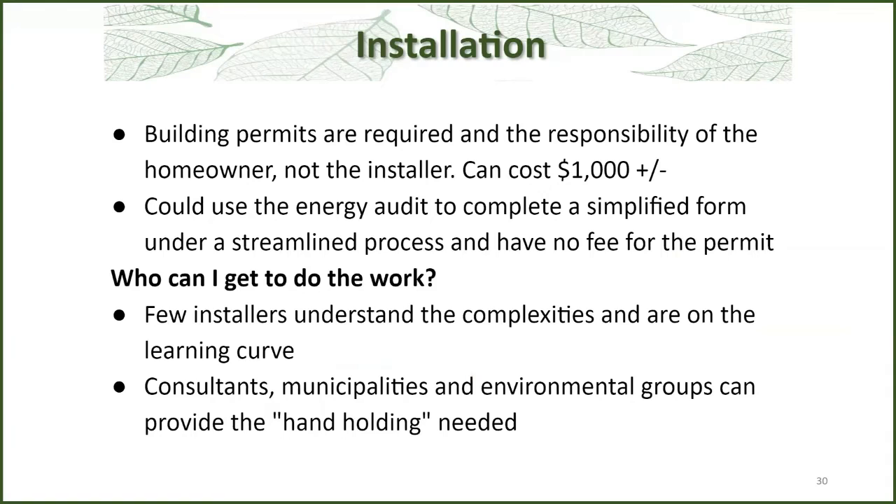In terms of installation: building permits are required and they're the responsibility of the homeowner, not the installer. This can cost around a thousand dollars, and in my experience, almost nobody does it. I think there is a way to work with municipalities to use information from an energy audit to fill out a simple form, streamline the process, and get them to waive the fee — this would result in safer and more reliable installations. Getting the work done: installers are scrambling to understand all these new products, they're a little more complicated, and everyone's on the learning curve. But there are consultants, municipalities, and environmental groups such as Green Venture that can do the handholding or coaching that's needed.